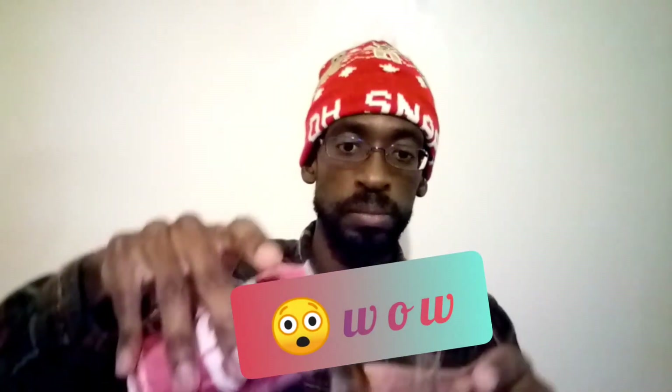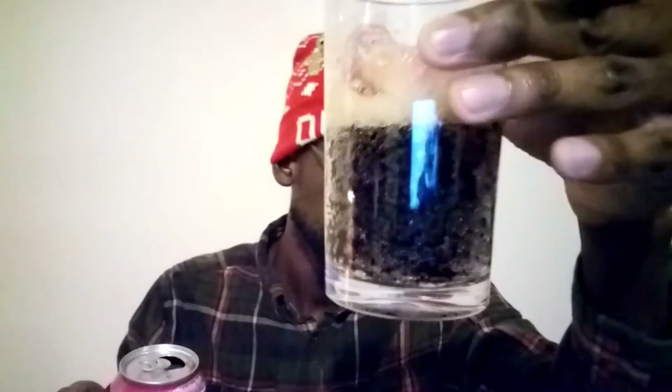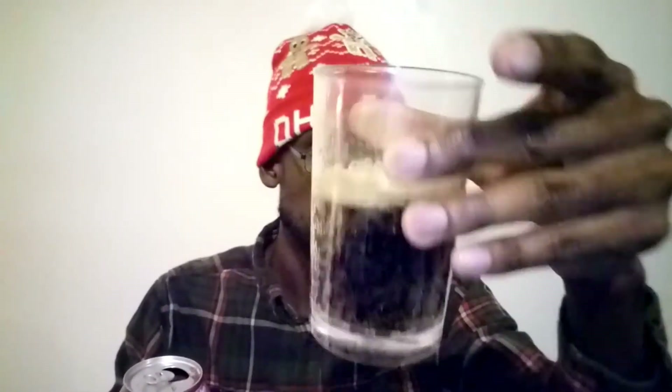We forgot to pour it — let me pour it real quick so y'all can see what it looks like. Okay, hopefully y'all can see that — that's what it looks like. Yep, looks like Coke too.